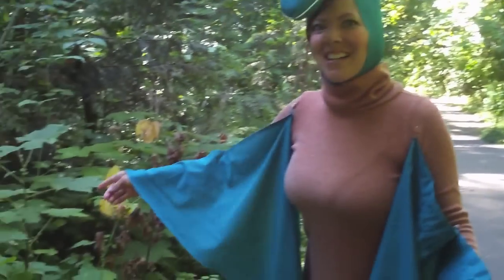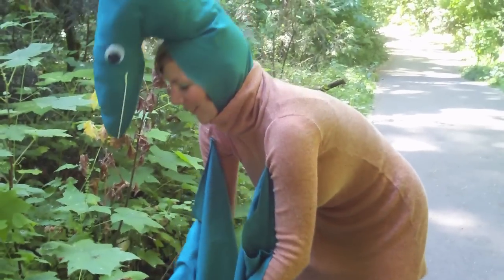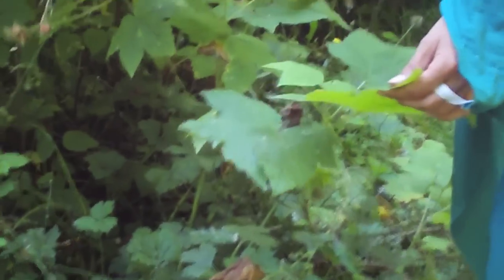Oh look! Another one of my favorite plants, the thimbleberry! It's nature's toilet paper! And look — an actual berry that looks like a thimble!